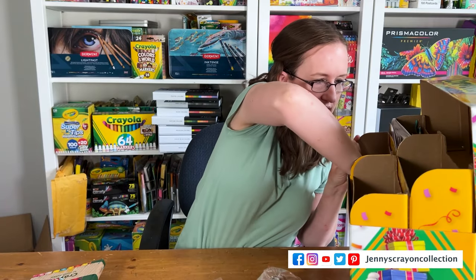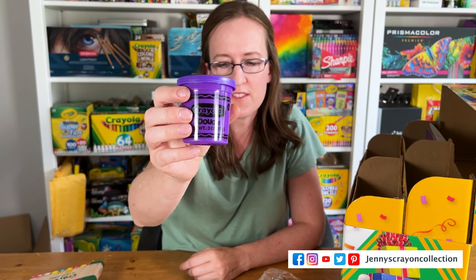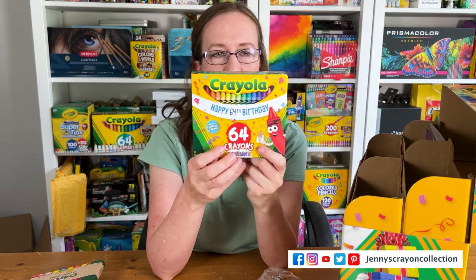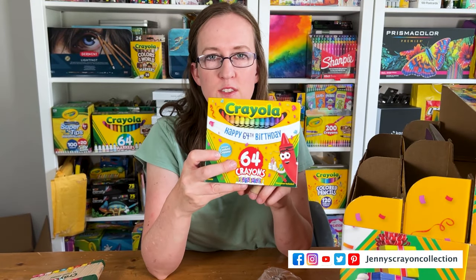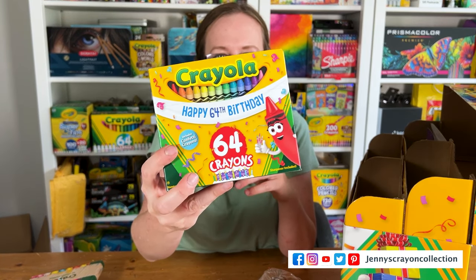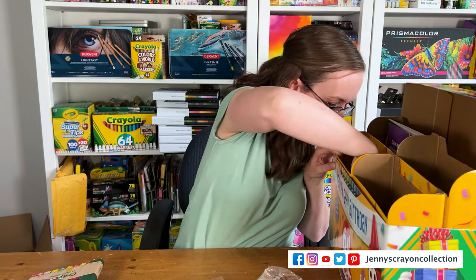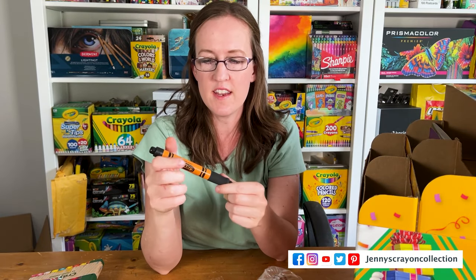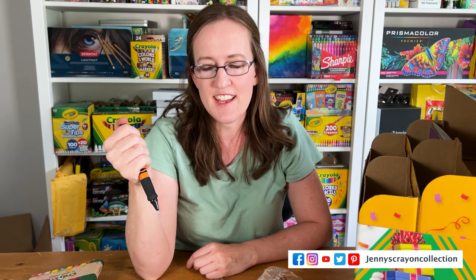I have a video on the Crayola Experience — you should check that out! And then we have some Crayola dough, isn't that cute? My son is stealing the pen! This is so cute — it's their 64th birthday box, and I'm going to have all the 64th boxes online hopefully by end of June so you guys can check those out.